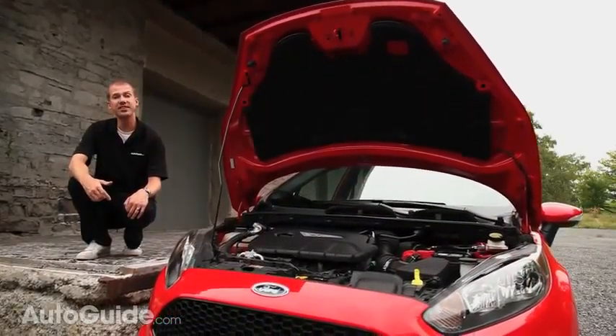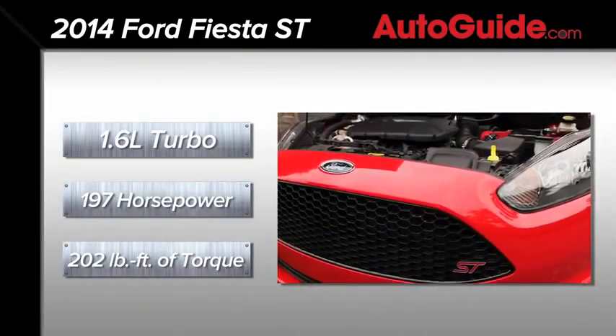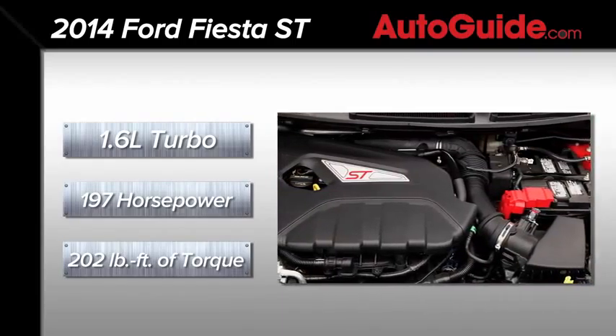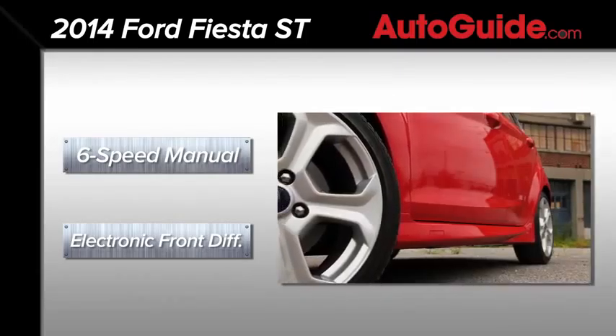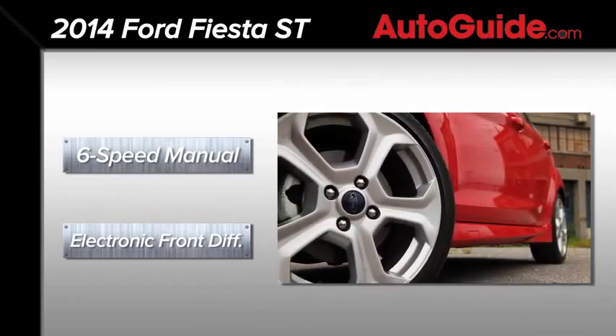Powering the ST is Ford's 1.6 liter EcoBoost four-cylinder engine that in this application is jacked up to 197 horsepower and 202 pound-feet of torque. It has a six-speed manual transmission and like its big brother the Focus ST, this car utilizes an electronic front differential.